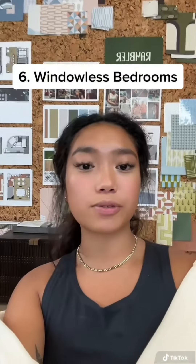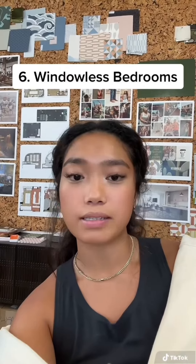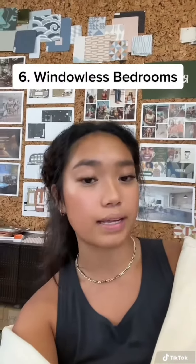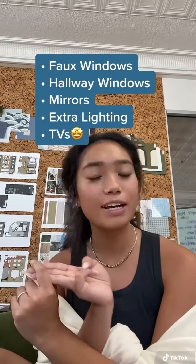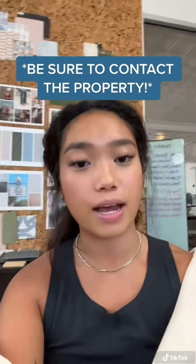Another way to save is bedrooms with alternatives to natural light. Many complexes add extra features to bed spaces that don't have windows to add more light into the rooms. This can include faux windows, hallway windows, extra lighting, or TVs. If you're considering a windowless space, make sure you contact the property to see what they provide in place of natural lighting.